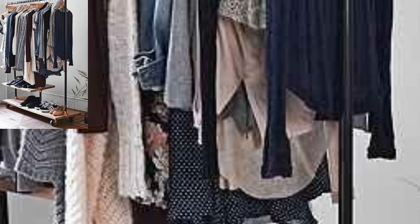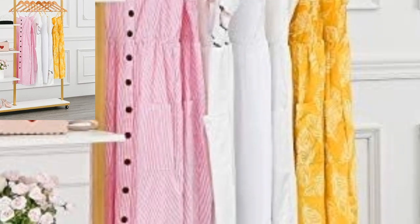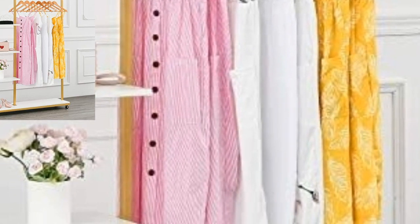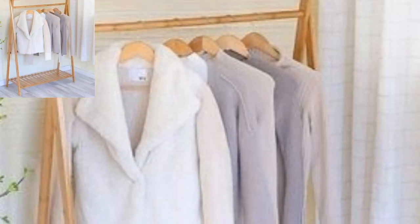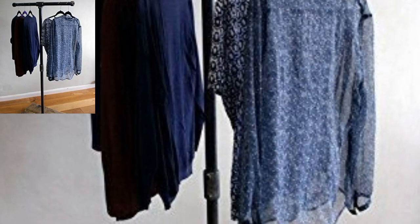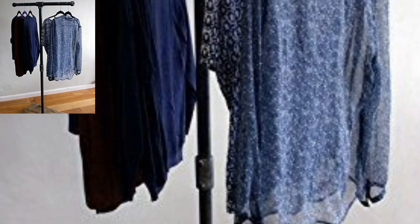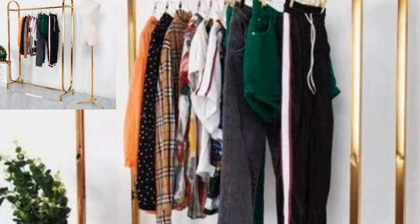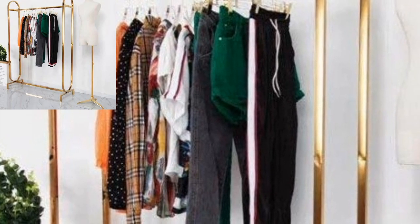Avoid sacrificing precious floor space with this hanging rack by Apartment Therapy. If you have a big unused corner in your room that you just cannot seem to decorate, hang a clothing rack. You will gain functionality and you will have much needed spare space for clothes.